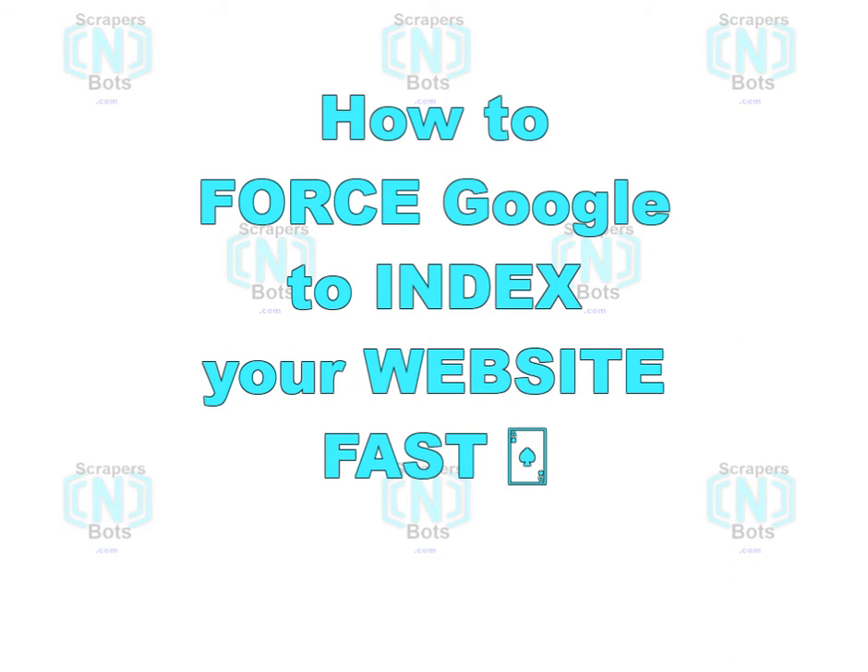In this video I'm going to show you a cool trick that will make it so that Google indexes your new website as quickly as possible — and not only Google, but all search engines and many content aggregators.